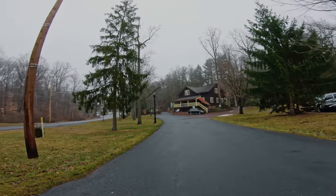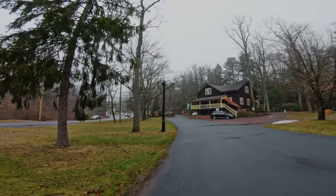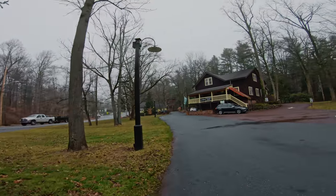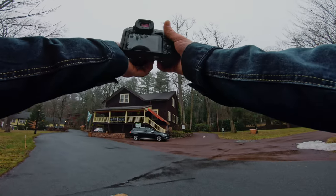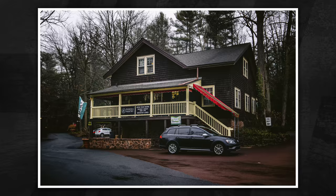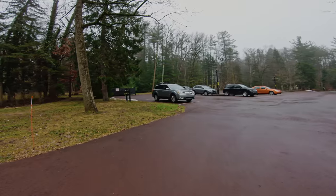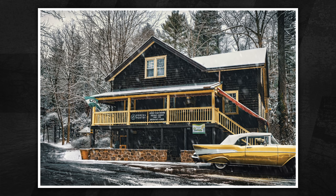Of course, no photo trip to Mount Gretna would be complete without visiting Porch and Pantry — my favorite place for vegetarian and vegan food and atmosphere. The owner and chef is a pretty wild and crazy guy — pretty cool guy. I'm just going to take a photo of it. I'll show you a photo here of when I took out Brad's car — the owner's — and put in a yellow '57 Chevy, which actually started out as red, and I kind of matched it to the building.